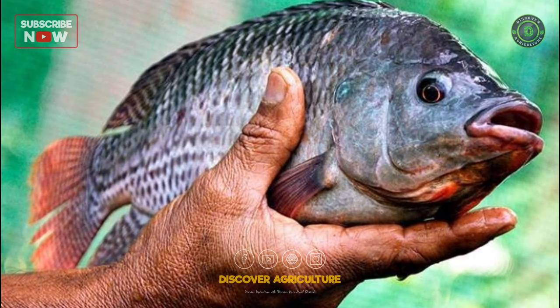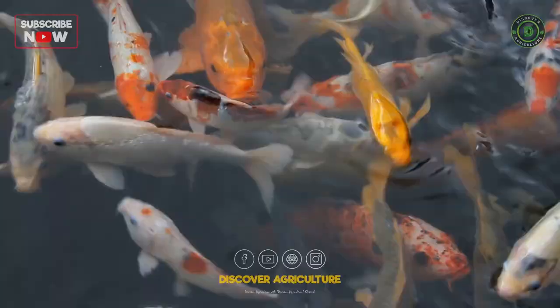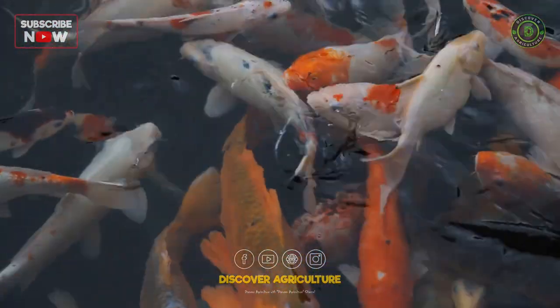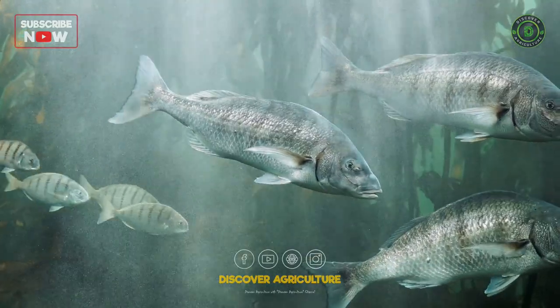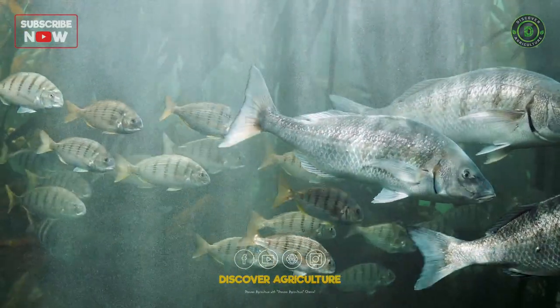Bioflock fish farming is a relatively new and innovative method of aquaculture that involves the cultivation of fish in a controlled environment with a high-density population. In this method, the fish are raised in tanks or ponds where a specific set of environmental conditions are maintained to promote the growth of beneficial microbes that form bioflocks.